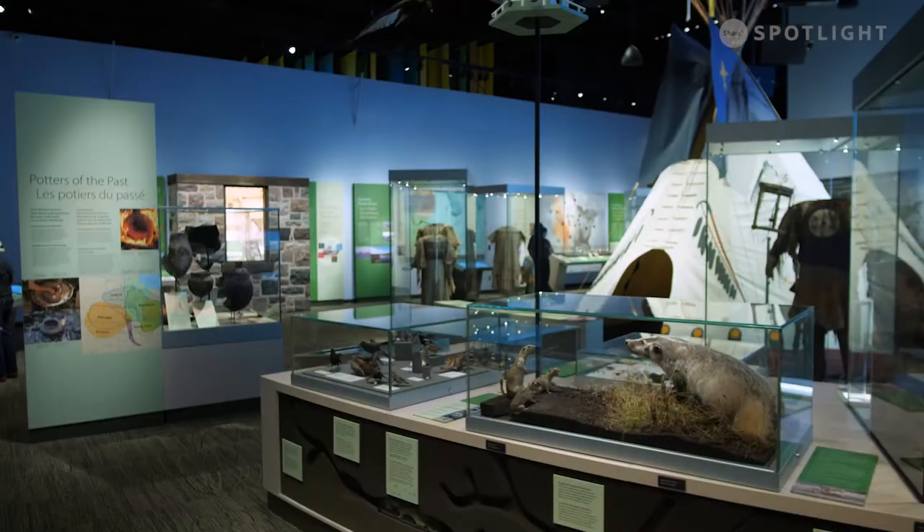The Manitoba Museum just opened a new gallery for patrons to explore, focused on the history and landscape of our province. I'm here at the Manitoba Museum to give you a preview of the new Prairies Gallery.